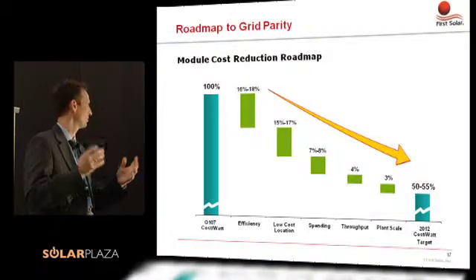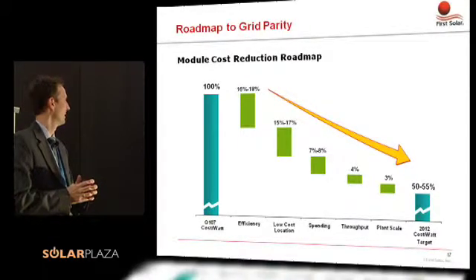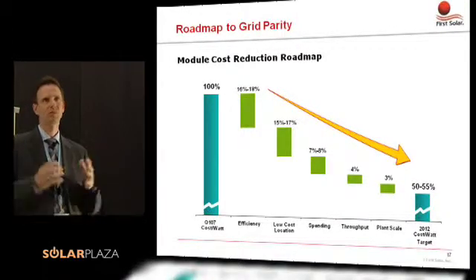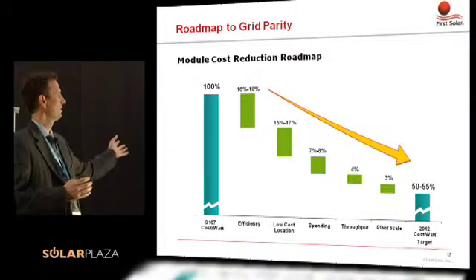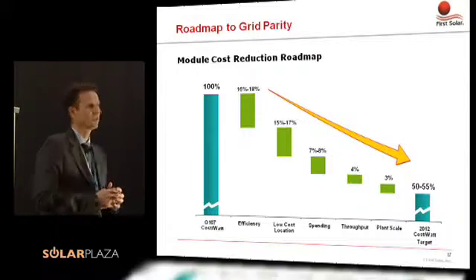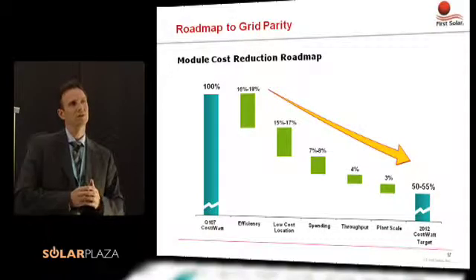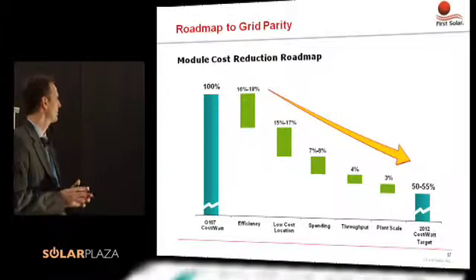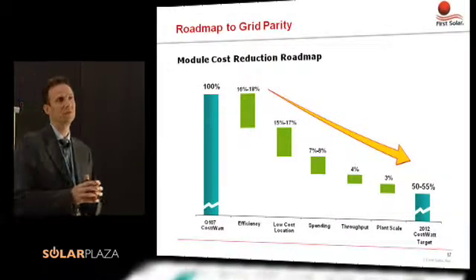You've also got to manage your spending and your SG&A. Throughput is another metric — continuously improving the capacity of the line and yield throughput is an important one. And then scale: when you look at scale of the plant, it's certainly a contributor and every percent is important, but relative to the others it is of slightly less importance. So we know where the focus has to be. We think that overall we can reduce costs by another 50 to 55% in that timeframe — that is an objective we see.